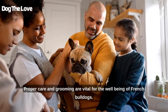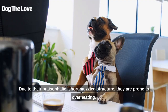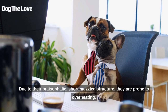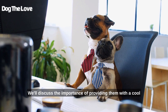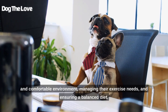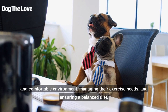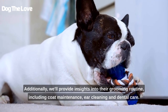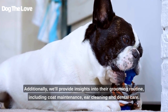Proper care and grooming are vital for the well-being of French Bulldogs. Due to their brachycephalic, short-muzzled structure, they are prone to overheating. We'll discuss the importance of providing them with a cool and comfortable environment, managing their exercise needs, and ensuring a balanced diet. Additionally, we'll provide insights into their grooming routine, including coat maintenance, ear cleaning, and dental care.